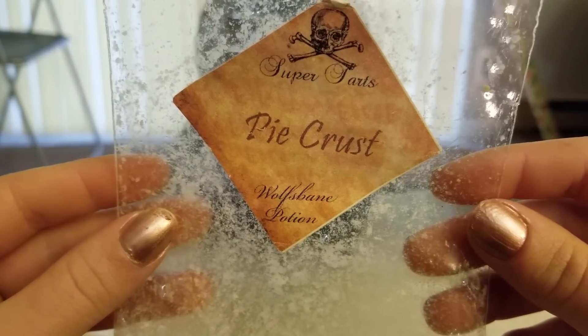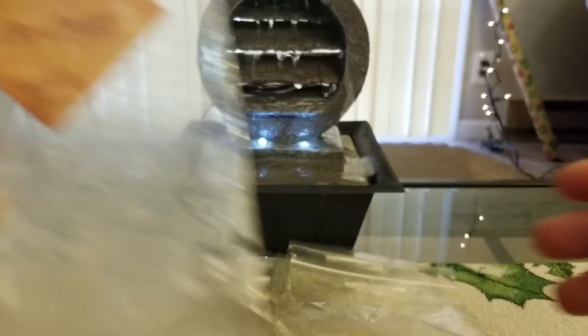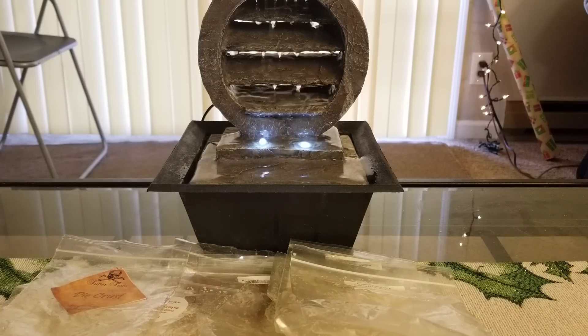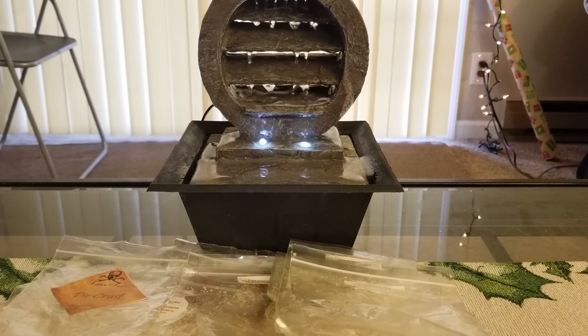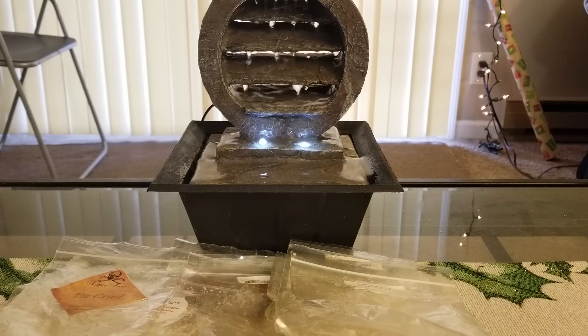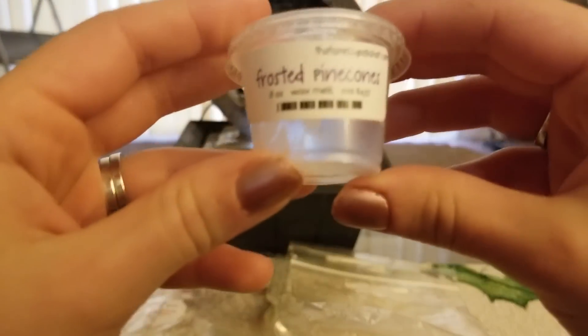Also from Super Tarts I finished up a bag of Pie Crust and I love this scent. I'm going to have to look and see if I have any more - it's sad when you don't even know what you have anymore because you have so much wax. This is a really good one. I remember watching someone's video where she was reviewing Super Tarts and she held up the Pie Crust and said how amazing it was on its own. I always passed it by on the website but it's really strong, really sweet - I love it on its own and mixed with other things. It's not a heavy bread scent, it's more of a sweet maple-y bread kind of scent.